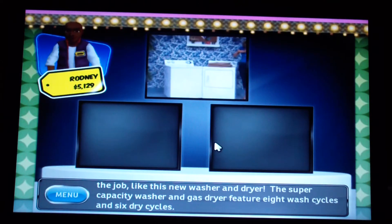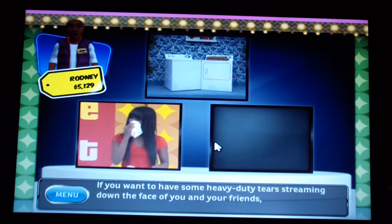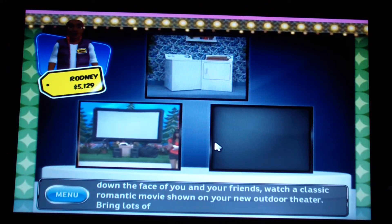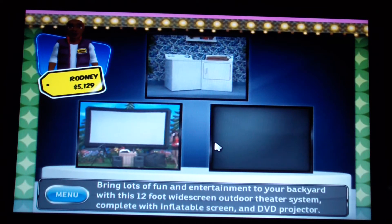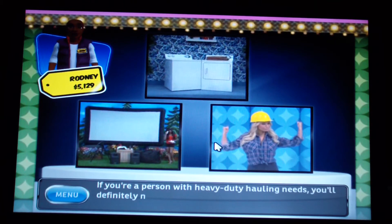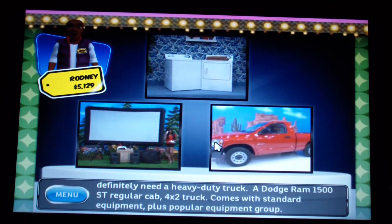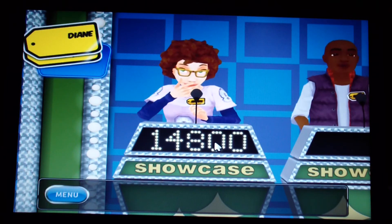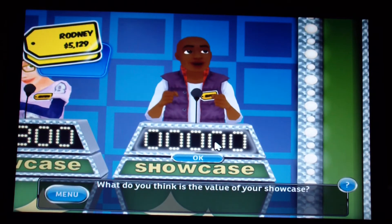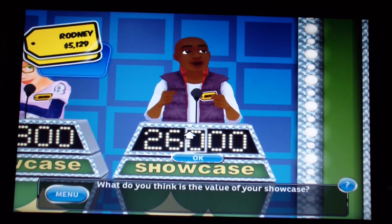This super capacity washer and gas dryer feature eight wash cycles and six dry cycles. Next, for heavy-duty entertainment, a 12-foot widescreen outdoor theater system complete with inflatable screen and DVD projector for your backyard. And for heavy-duty hauling, a nice shiny Dodge Ram 1500 ST regular cab four-by-two truck with standard equipment plus popular equipment group. I think the value of my showcase is $26,400.